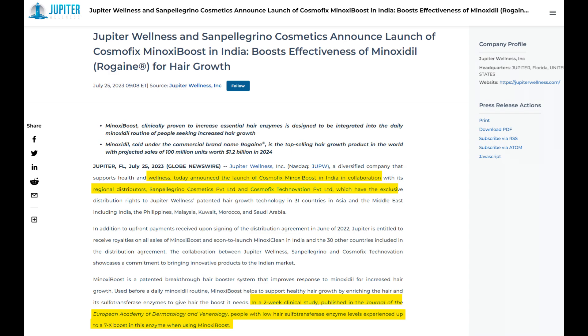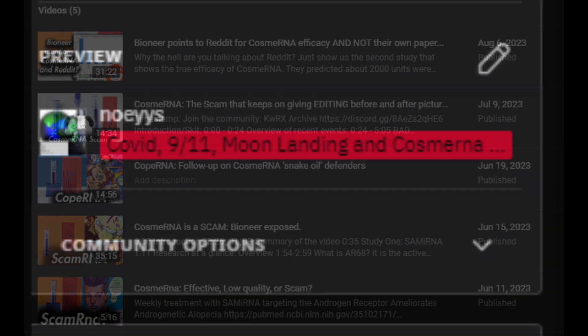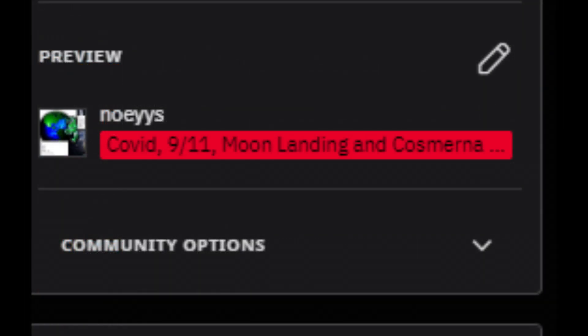However, I hit a roadblock in my search for the exact clinical trials Jupiter Wellness references, and my skepticism has begun to grow — perhaps even surpassing my initial doubts regarding Bioneers CosmRNA. A lot of people know me as the guy that hates CosmRNA; I apparently got labeled a conspiracy theorist on the CosmRNA subreddit. So if I'm saying this thing may be a dud worse than CosmRNA, I don't have any favorable opinions of Jupiter Wellness or their new product JW700.